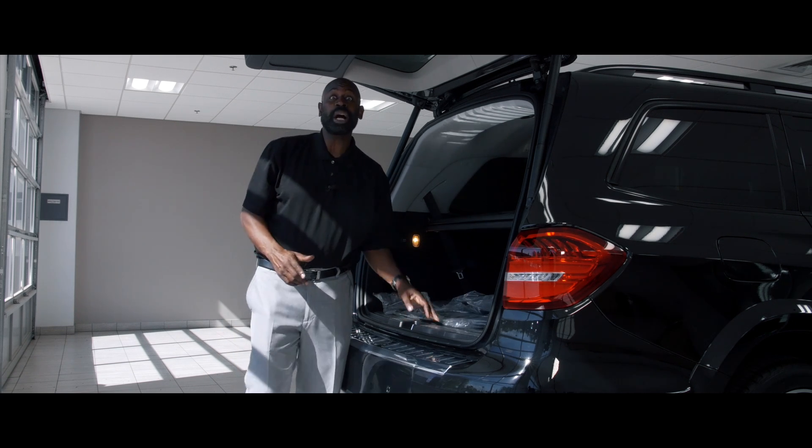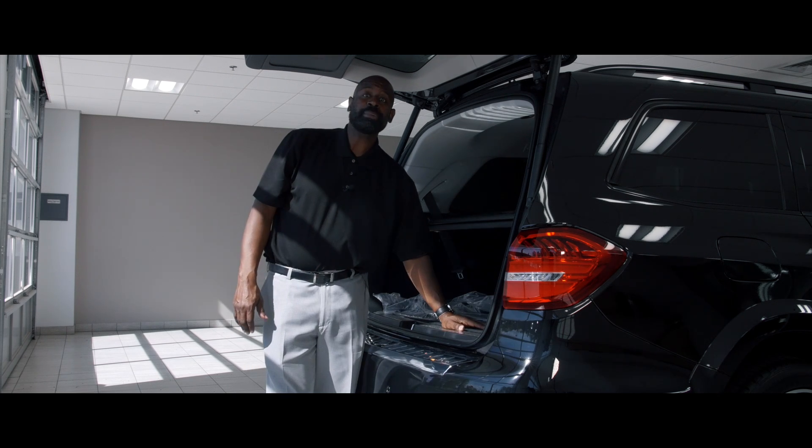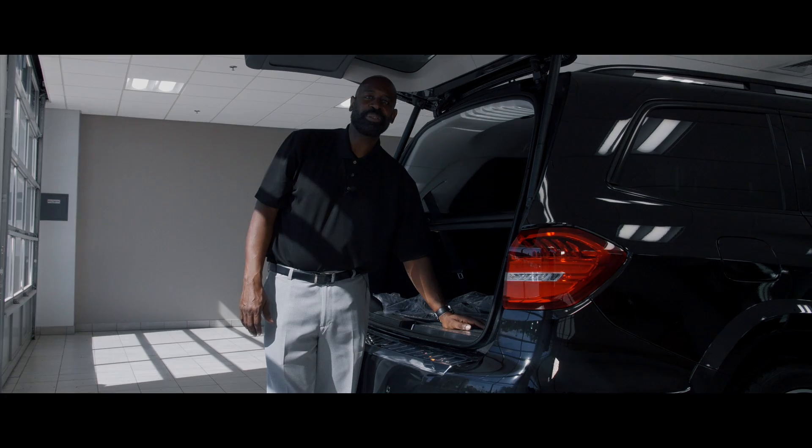My name is Rob Myers. Thank you for watching the videos. Love doing them, love your feedback. Come down and see me at Mercedes-Benz of Arrowhead and we'll take this car for a drive.